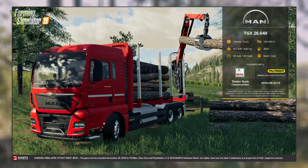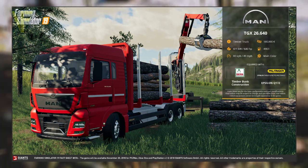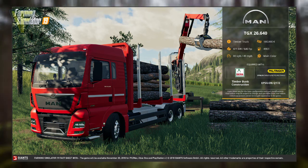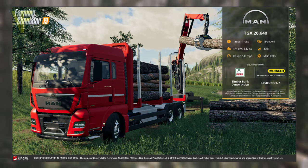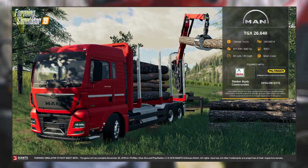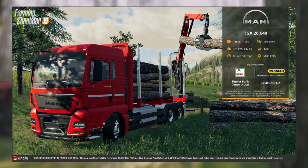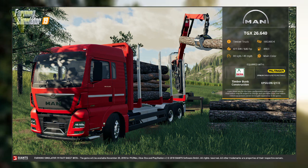Fact sheet 7 opens with a new twist on a vehicle that has been in-game for the last few iterations. The MAN TGX 26.640 is fitted with a beefer truck bunk construction and a PAL Finger Epsilon Q17Z timber crane, categorized as a timber truck. It has a base price of $180,000. The engine power is rated at 471 kilowatts or 640 horsepower and the fuel capacity is 490 liters.